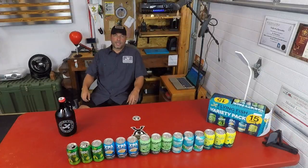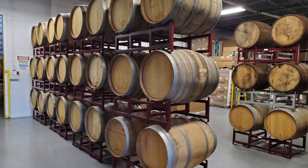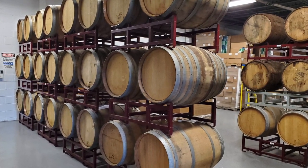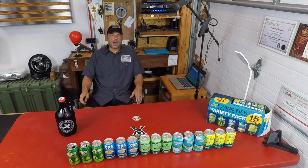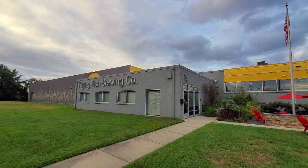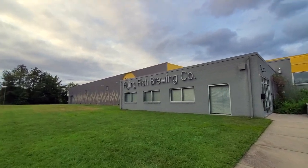As our tour began, we had a video presentation to fill us in on a little bit of the history of Flying Fish Brewery. They shared with us that it was started by a gentleman named Gene Muller, who founded Flying Fish Brewery in 1996, basically creating a virtual brewery online before the internet was even really popular — just sharing recipes back and forth and gathering information.